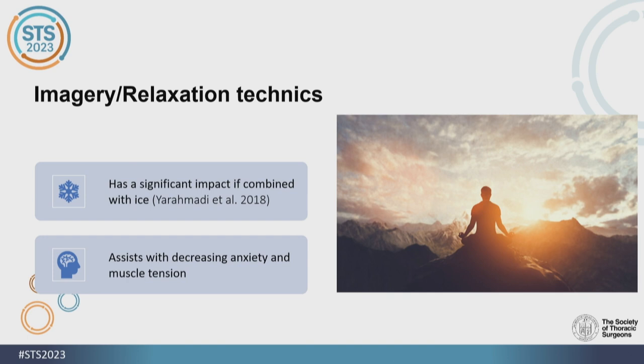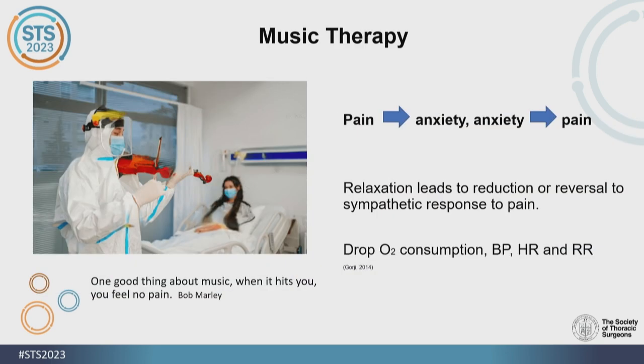Imagery and relaxation techniques can vary between simply sitting down and listening to music, to focusing on meditation and breathing techniques. They have come to be quite effective, especially when combined with ice, and can assist with decreased anxiety and muscle tension. Pain increases anxiety, and anxiety increases pain. As we relax, we're able to reduce or possibly reverse the sympathetic response to pain.